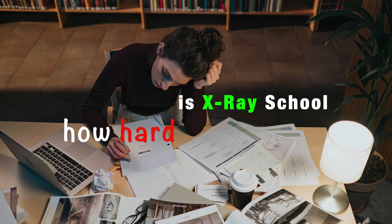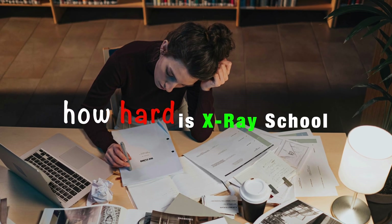Welcome back to the channel. Today let's talk about how hard is x-ray school. Long story short, yeah, it can be hard, but is it doable? 100%. So if you've been thinking about starting this journey, wondering what x-ray school is all about, as well as if you're able to handle it, then keep watching because this video is for you.